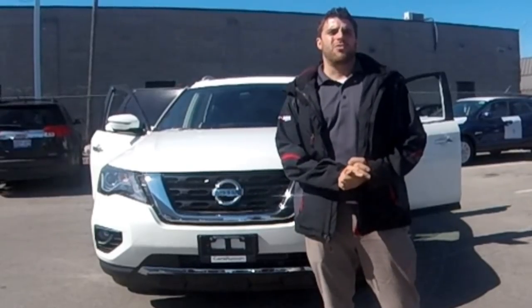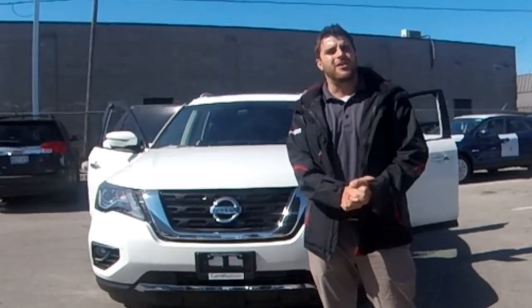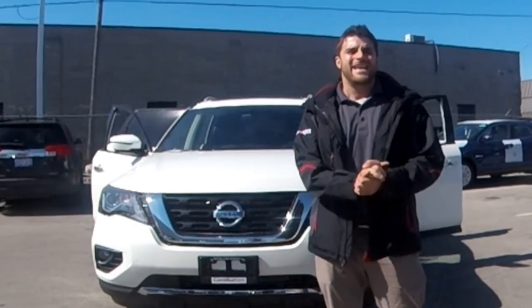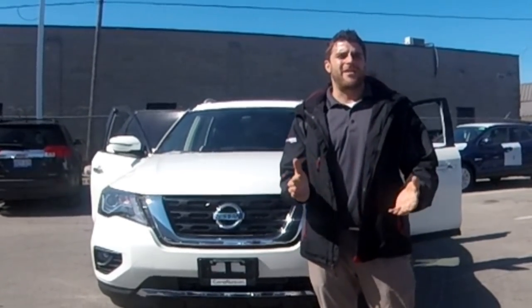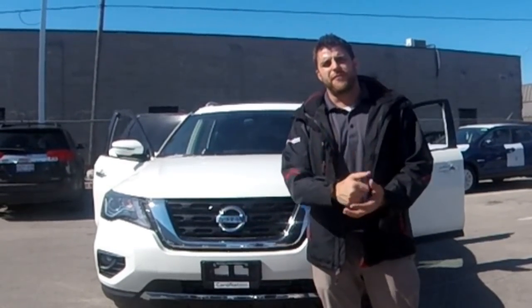Thank you very much for watching another video. My name is Christopher, right outside Collins Nissan checking out the 2018 Nissan Pathfinder. If you have any questions, don't hesitate to ask in the comment section below. Thank you for watching.